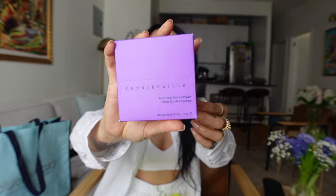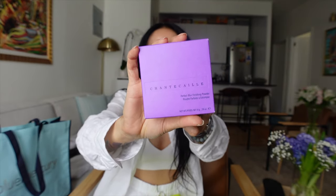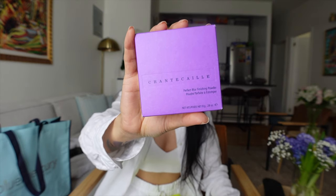The Chantecaille Blurring Powder — I've heard really good things about this one. It's supposed to blur out all your pores and it's kind of like a finishing product. For me it was either this or the Charlotte Tilbury finishing powder that everyone loves, but the reason I wanted to get Chantecaille is that for my skin type it really really works. I got it in the shade Light Medium. The packaging is very simple.